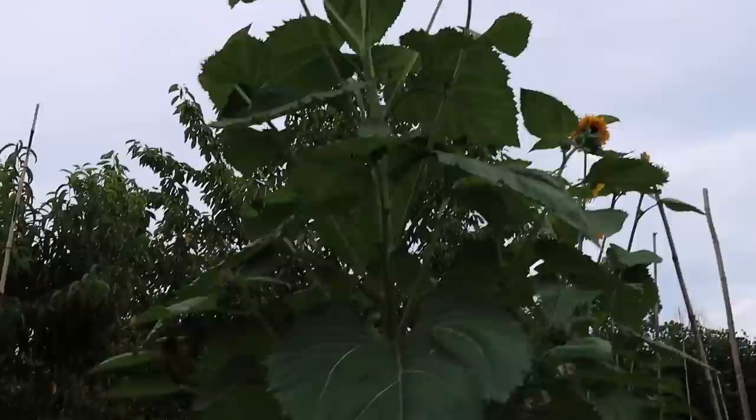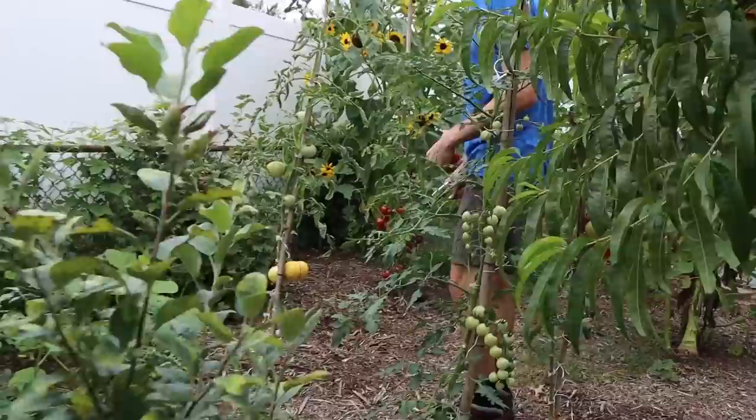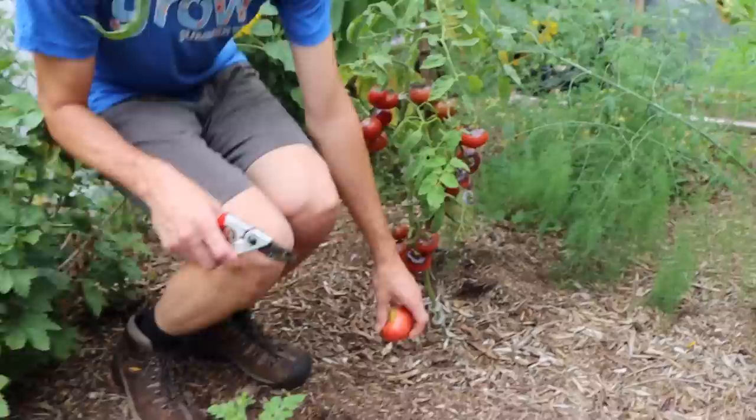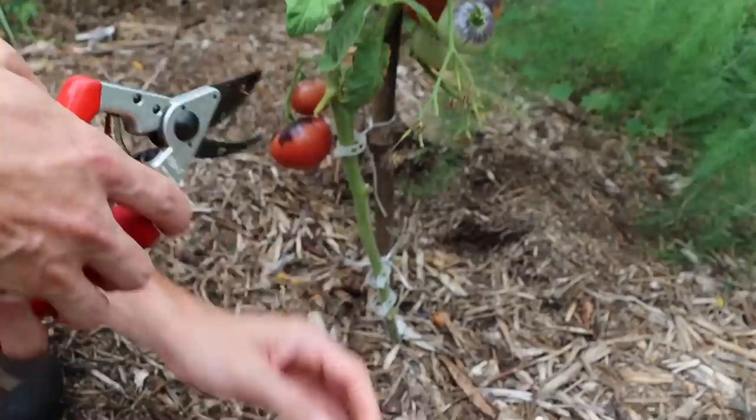Look at this back corner — look how much stuff we've got growing back here, all the flowers and everything. It's just turned into a super productive corner. I planted a variety of tomato and it's not what it said it was, so this is kind of a mistake tomato. But look at this one right here — this is the blue beauty. Look at the color, incredible heirloom variety. It's supposed to be the blue tomato — look at that, just beautiful.